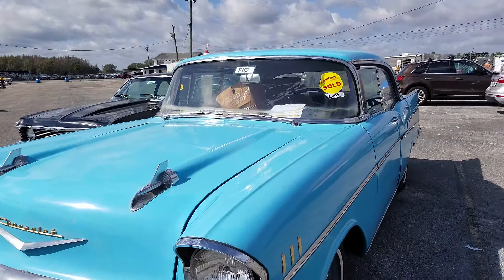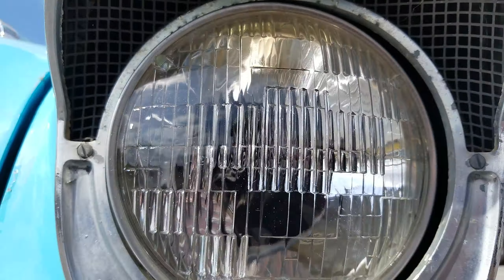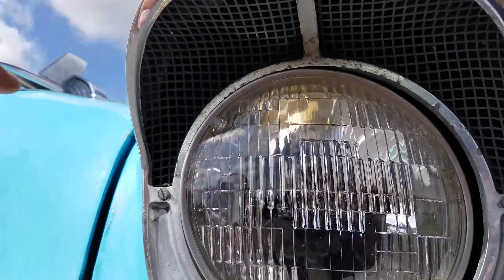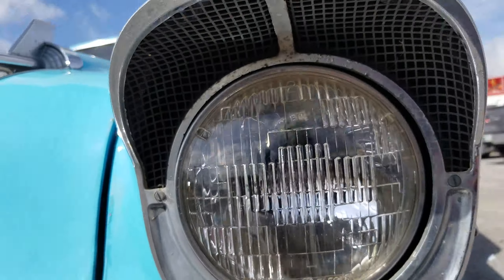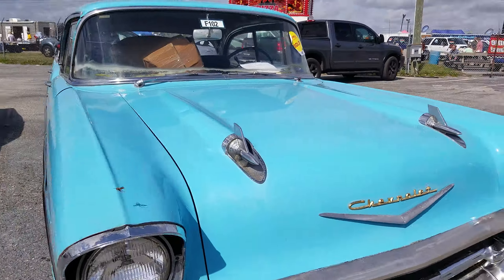You guys ever notice how these headlights work — how they scoop air in? I never noticed that before until I saw one of these a few months ago. Check that out — it pulls air into the car to cool it off. Is that cool or what?